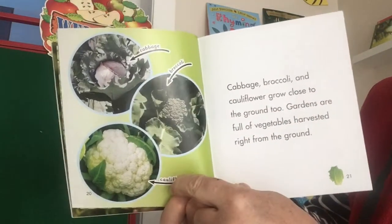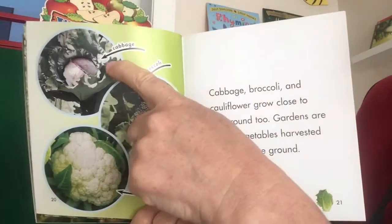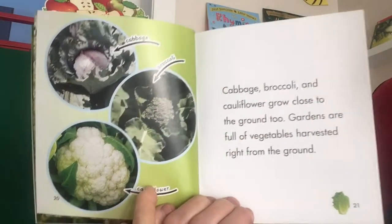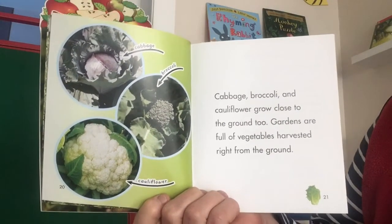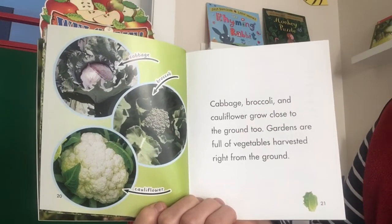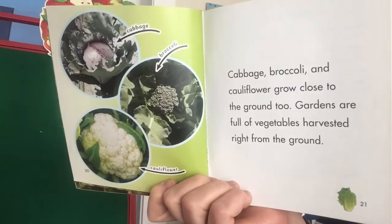Here's another diagram, just like in the other book, which showed different kinds of root vegetables besides carrots. Here we have the same four leafy vegetables: cabbage, broccoli, and cauliflower. Cabbage, broccoli, and cauliflower grow close to the ground too. Gardens are full of vegetables harvested right from the ground.